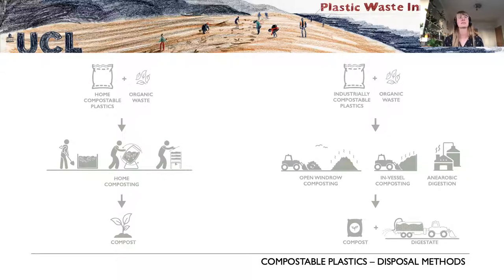Starting with a quick recap of the two main categories of compostable plastics in our research: compostable plastics are either designed to be home compostable — in a home composting process — or industrially compostable, using industrial routes such as open windrow composting, in-vessel composting, or anaerobic digestion. In the Big Compost Experiment, we're really interested to see what data we can gather about the behavior of home compostable plastics in home compost.